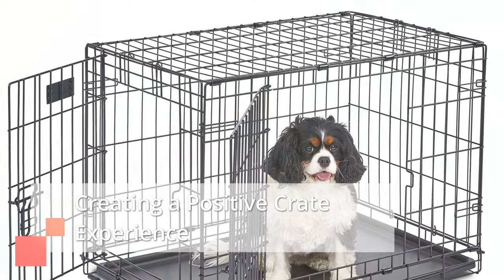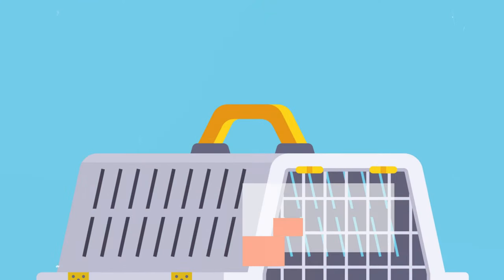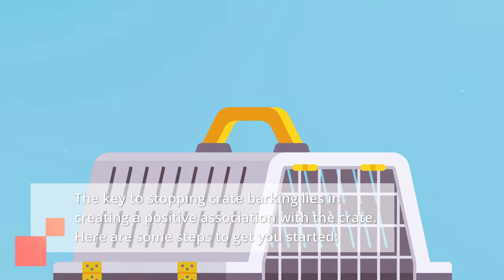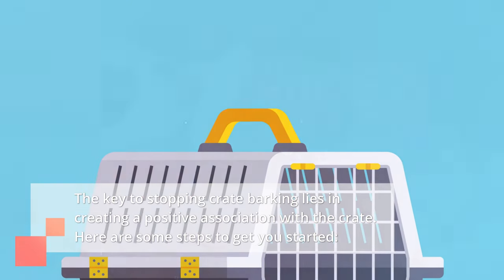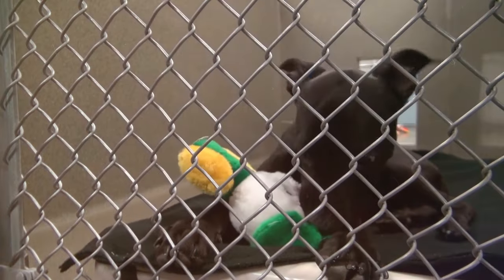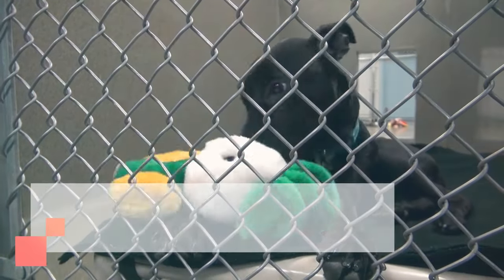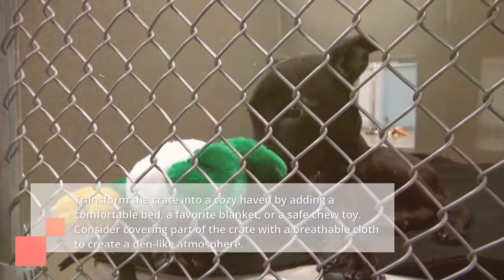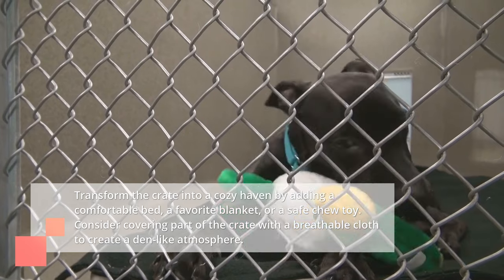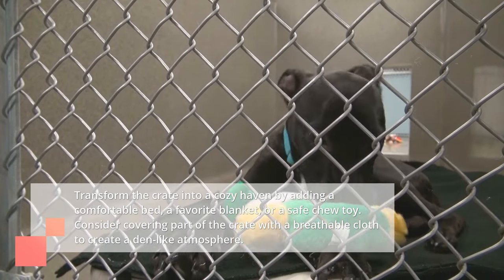Creating a positive crate experience. The key to stopping crate barking lies in creating a positive association with the crate. Here are some steps to get you started. First, make it a den: transform the crate into a cozy haven by adding a comfortable bed, a favorite blanket, or a safe chew toy. Consider covering part of the crate with a breathable cloth to create a den-like atmosphere.